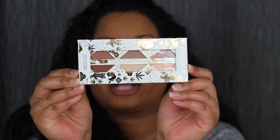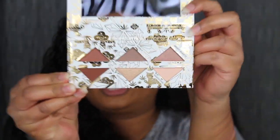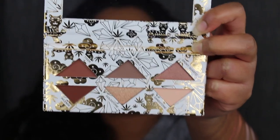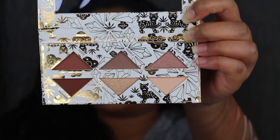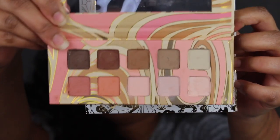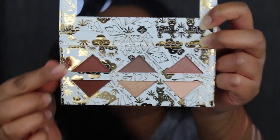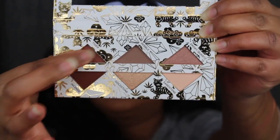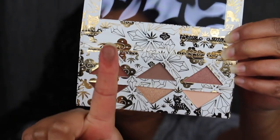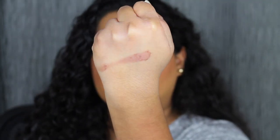This eyeshadow palette has three matte shadows and three shimmer shades. I don't like how the pan shape looks — I much prefer a square pan. One thing I immediately noticed is that they have the names printed near the shadows, whereas the other palette doesn't have any names printed. This is a step up so far, I'm impressed. This shade is called Tiger. I don't like how it's shaped because I can't put my finger in the pan. Here's what Tiger looks like — it's a decent swatch.